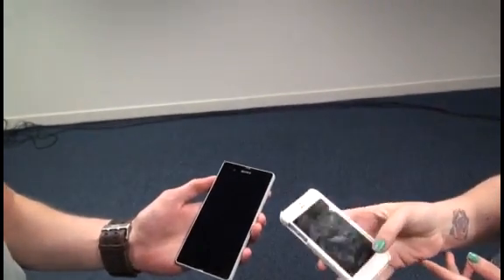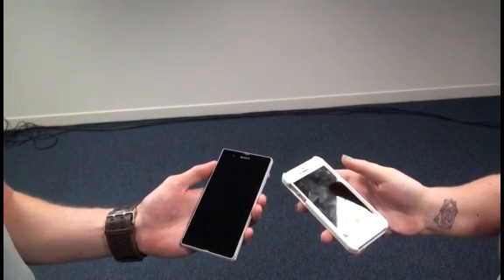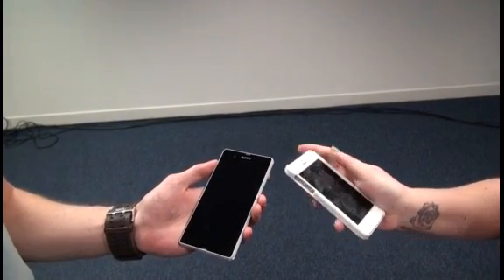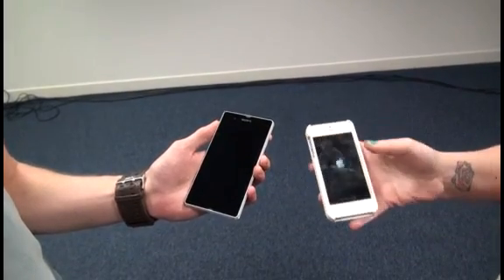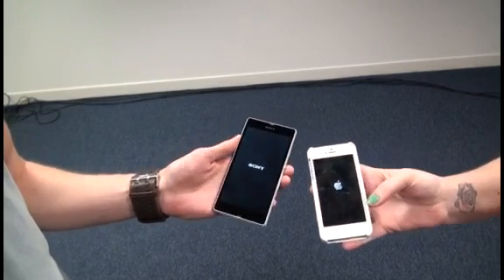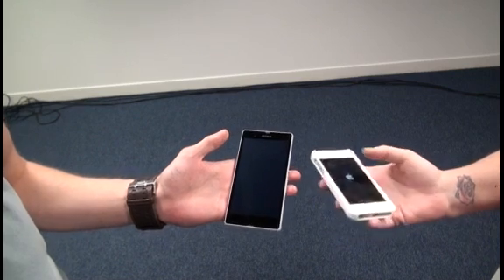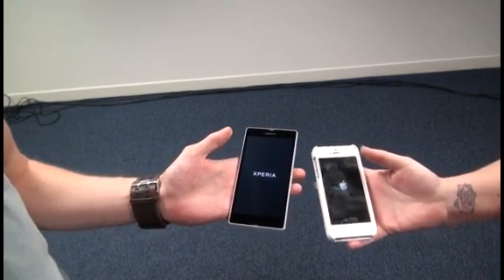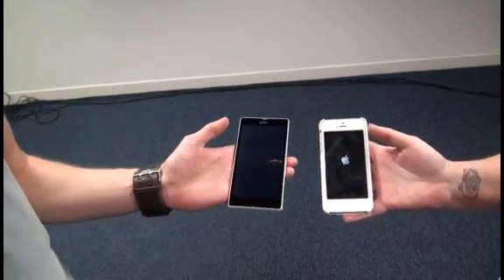The first test is to turn the phone on and unlock it. Despite being quad-core, the Xperia Z is not really jumping up to start. The iPhone is always quite speedy to turn on, although it is taking a little while. Look at that — got a little flourish there. Certainly got fancier.